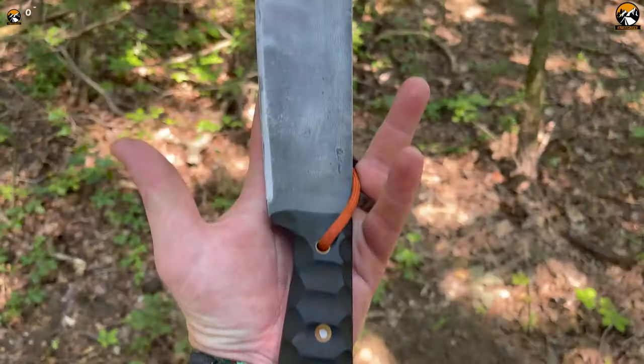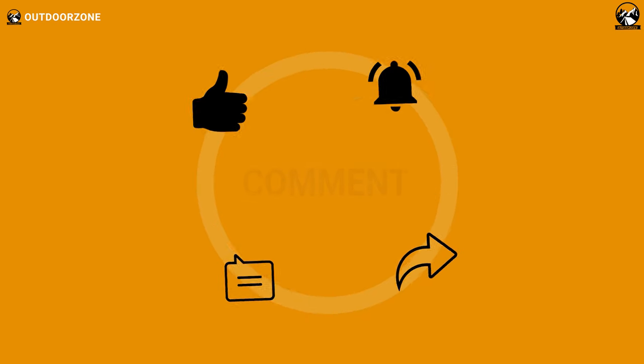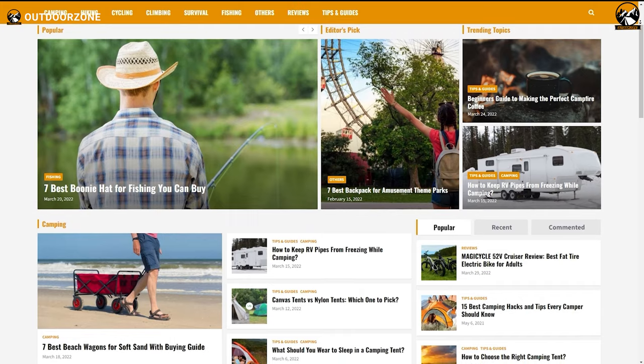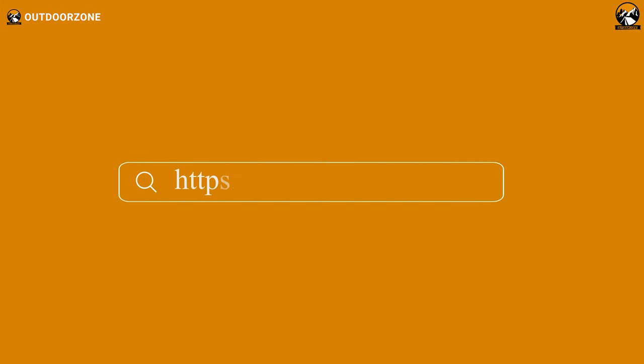So that was our list of seven mightiest machetes for survival and self-defense. Thanks for watching. Feel free to share your thoughts in the comments section and share this video if you find it helpful. To know more about outdoor products, reviews, and buying guides, you can visit our website, GoOutdoorZone.com. If you think we've missed a product or there's one we should add, we'd love to hear your opinion.